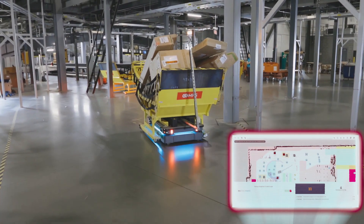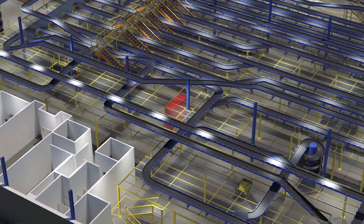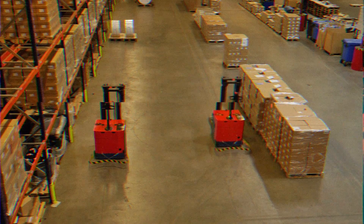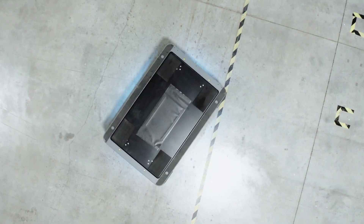AMRs easily integrate into existing operations and scale as needed to meet growth demands. Can your AGVs do all that? Lead your operation into the next frontier. Invest in your future. Go above and beyond.